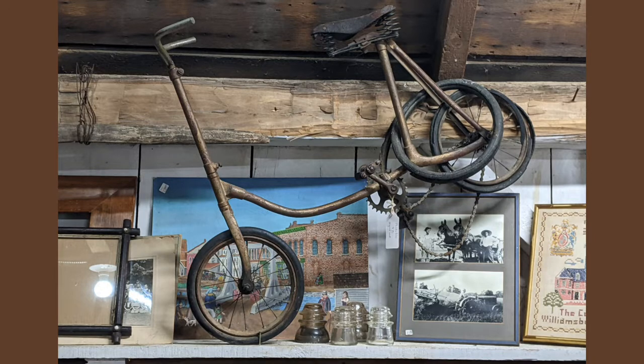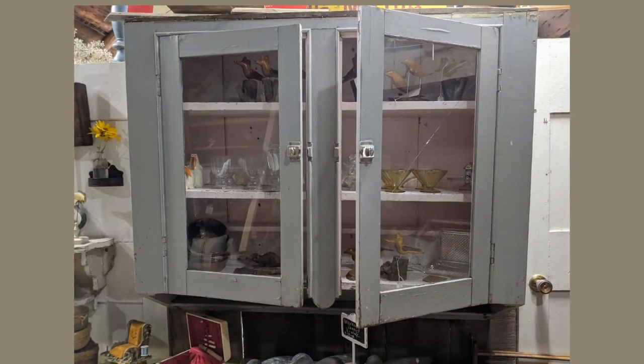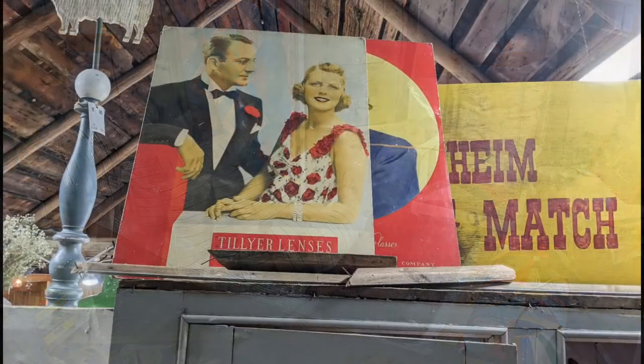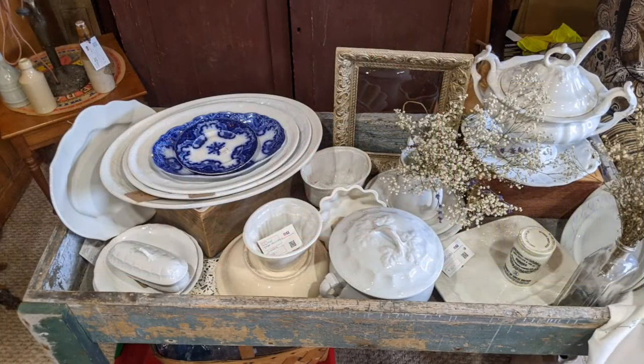And up above they had this really funky looking bicycle. I suspect it's old, but I can't verify that because I'm not an expert on bicycles. And that is just a door, and there was a cupboard beside it. This looks more like a boosier. Had some daybed type of items and chairs among the quilts. Interesting signs that they had up above. Here's some of the ceramics and china.